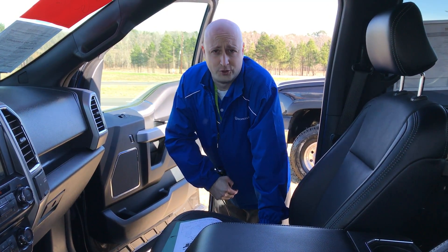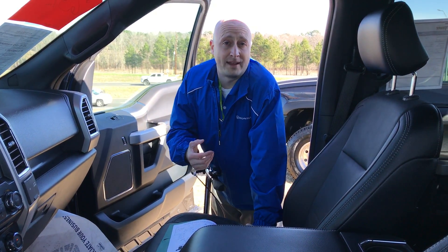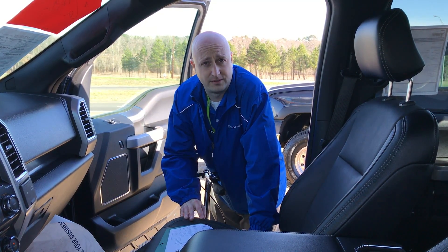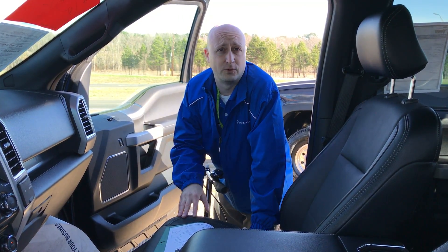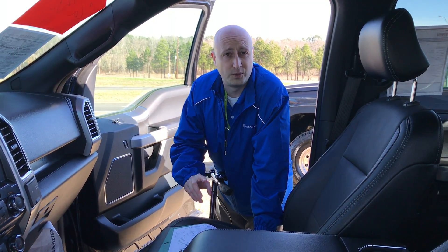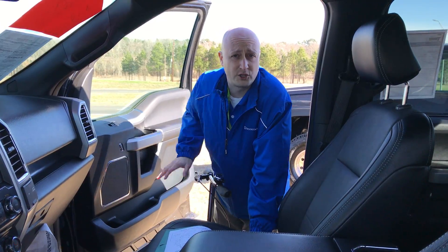Hey, good morning. I just wanted to take a minute to introduce myself and put a face to the name. My name is Brian Vermillion. I'm over here at Tower Longhu. Casey said you're interested in this 2015 FX4 F-150. I just wanted to show you a little bit about it. Cade and my camera guys are going to do a quick walk around and show you a little bit more about the truck.